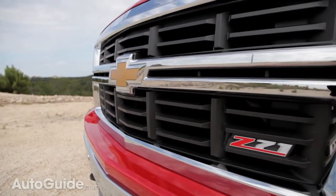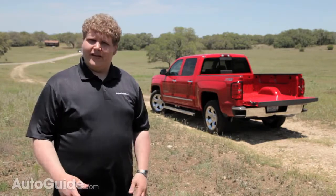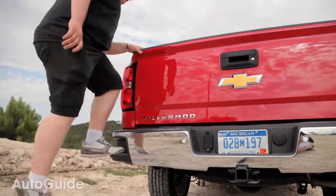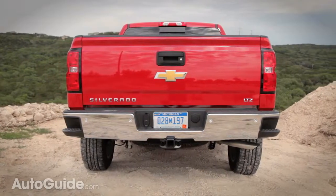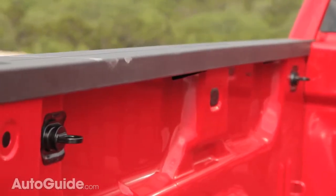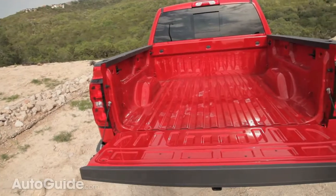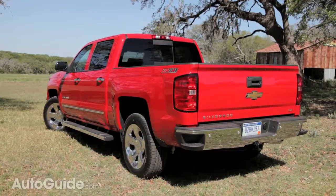As any real truck guy knows, you make your money with the bed of your pickup, so Chevy focused on usability in the new Silverado bed. There are new bumper-integrated steps, which are brilliant — easy to use and requiring no moving parts that can break, unlike Ford's bed step. Chevy also integrated four new tie-down hookups located high up in the bed, each rated at 250 pounds, making it easier to secure awkward cargo. New LED lights have been fitted inside the bed as well, so you can see exactly what you're doing at night.